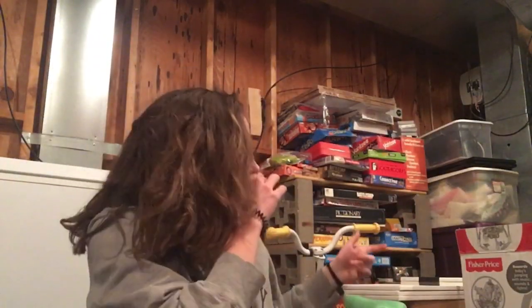Boxes everywhere. So the first thing I'm gonna be doing is clearing this stuff, and to do that I first have to move all these boxes out of the way.